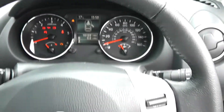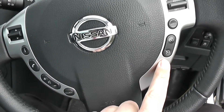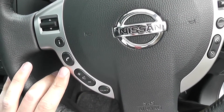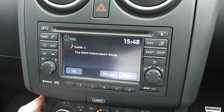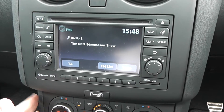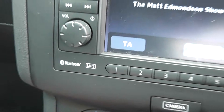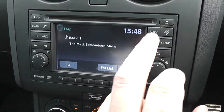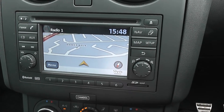Coming back out, you can see it's a multifunctional leather steering wheel with controls on the right-hand side for the speed limiter and cruise control, and the left-hand side for the audio system. That can be found here in the centre — it's a Nissan Connect, which gives you an FM/AM tuner with a single CD player. It is Bluetooth enabled so you can connect up your compatible mobile phones or smartphones, and it has a touch-screen satellite navigation system run from the SD card.